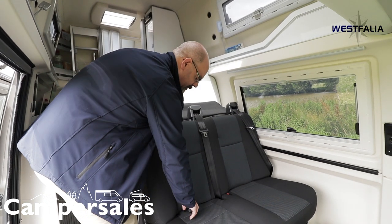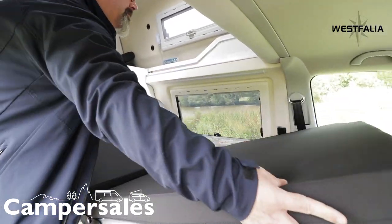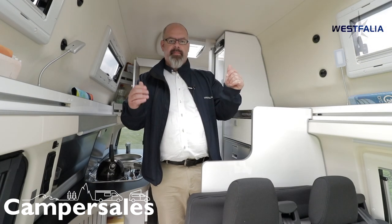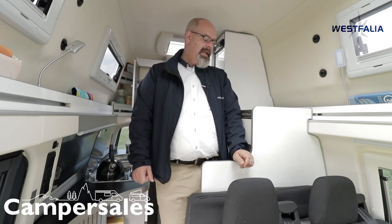We have the same bed system here as in the Columbus models. In the high roof you have the two-berth bed, which I'll show you in a different part of the video. It has a comfortable mattress with the Froli spring system, and it just slides out and goes back in easily. When it's stowed, you can move around freely. There are lots of windows giving it a light and airy feel.